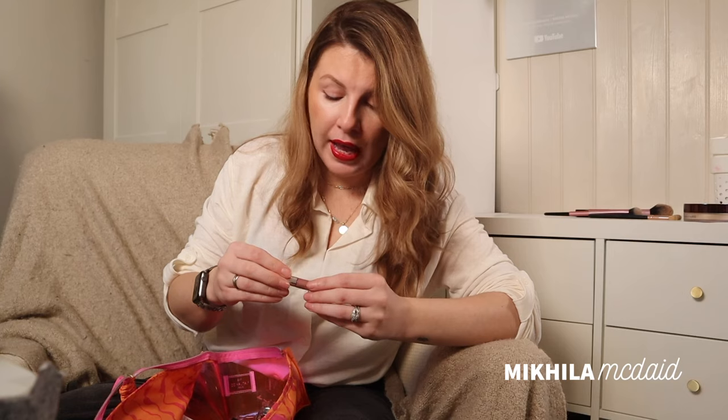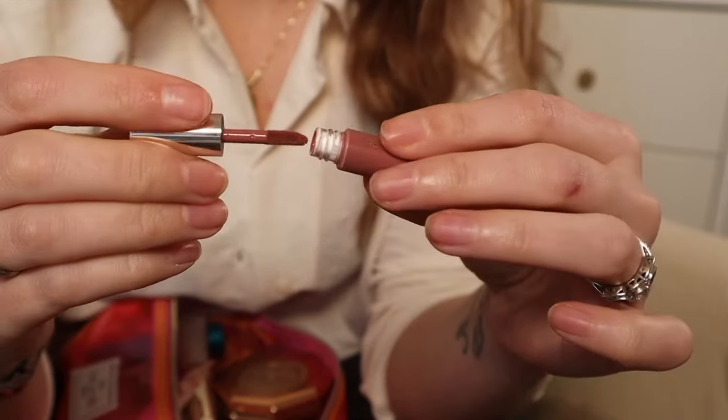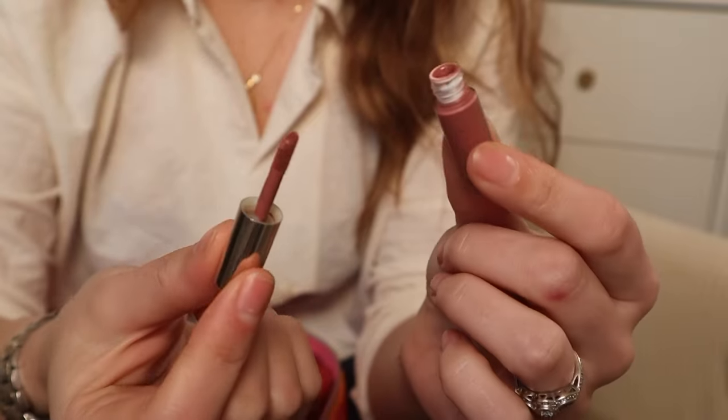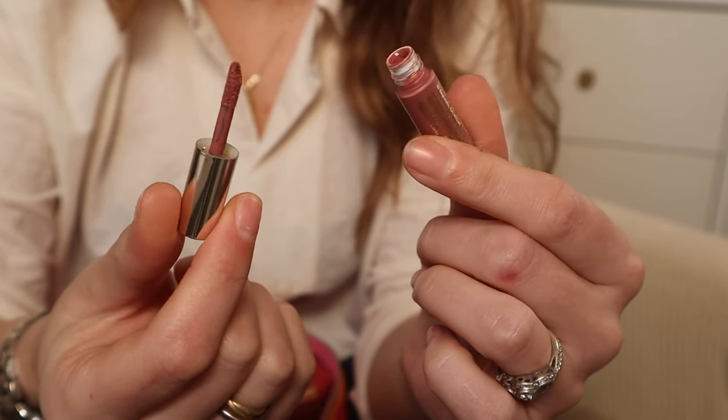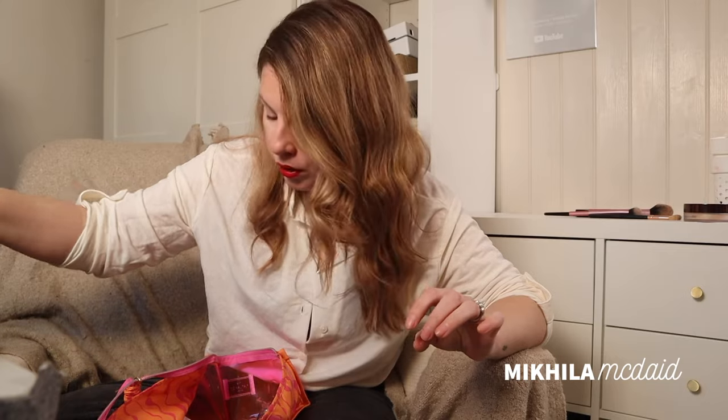I have a tiny little blush I forgot I had in here — a little mini of the Rare Beauty by Selena Gomez in Encourage. I really like this and will definitely try more from that range. I wish you could buy a range of tiny ones because that's going to last me ages. Liquid blushes especially, I think, last ages and ages.